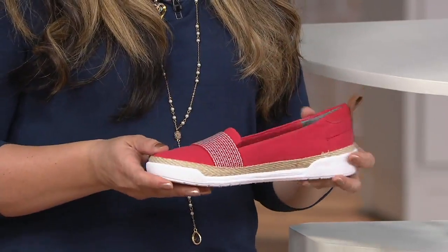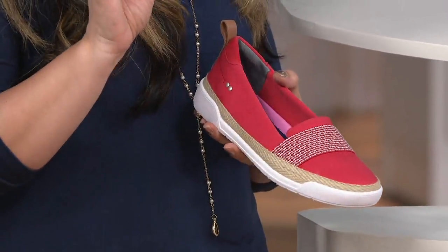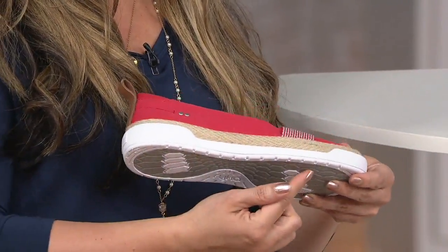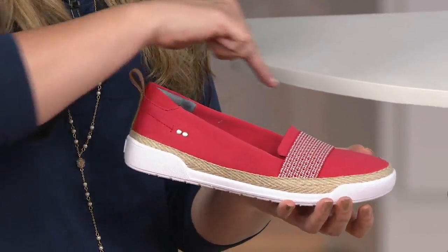This shoe looks like a classic style we all remember. However, that shoe from days gone by was heavier — a lot of rubber at the bottom, not very flexible. We've taken modern technology — a soft compressed molded EVA midsole — giving you cushion, shock absorption all the way from heel to toe, flexibility, and it's inherently lightweight.